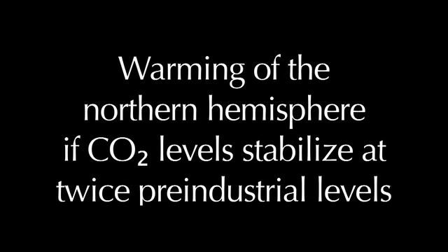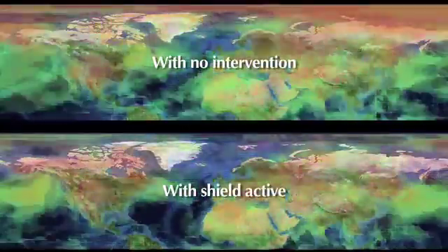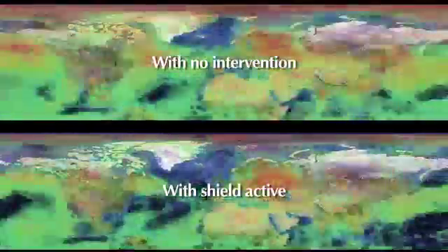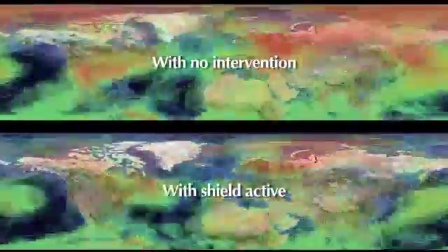Warming in the northern hemisphere if carbon dioxide levels stabilize at twice pre-industrial levels. Greater warming is visible in the upper model. Notice the red areas are much more extensive when compared to the lower model, which illustrates the result of an active Stratoshield.